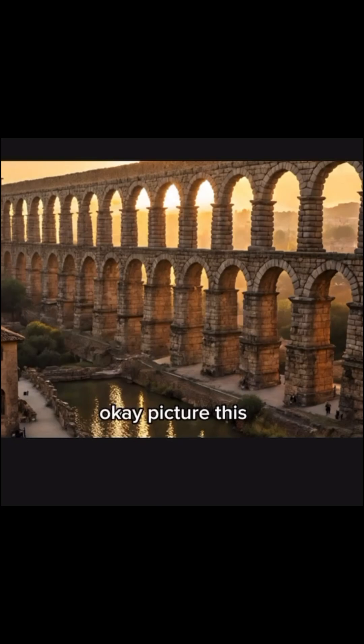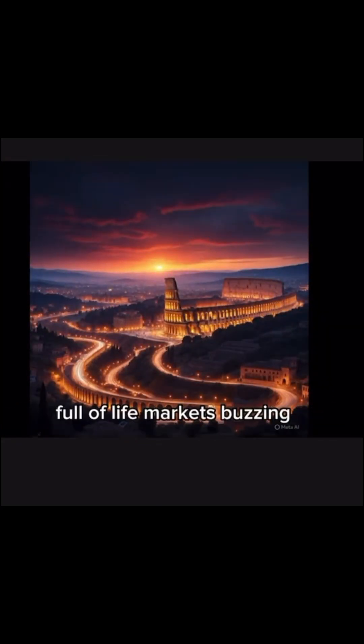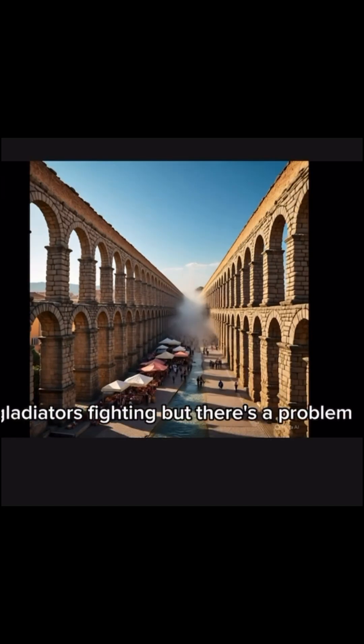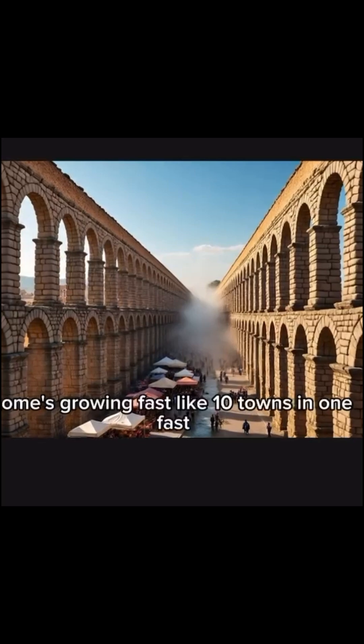Okay, picture this. You're in ancient Rome. The city's booming, full of life, markets buzzing, gladiators fighting. But there's a problem. Rome's growing fast — like 10 towns in one fast.